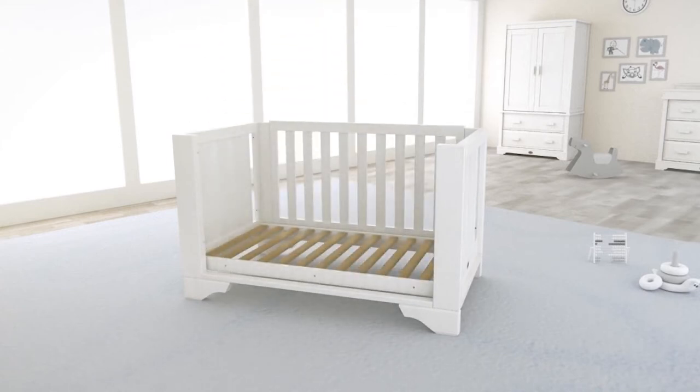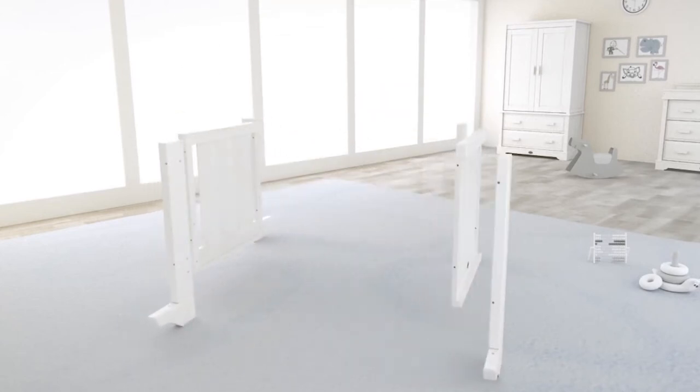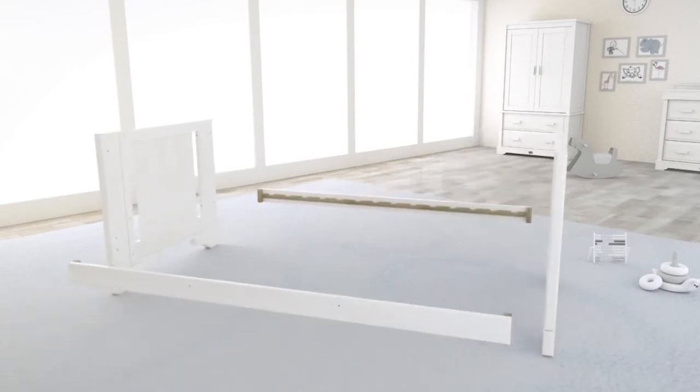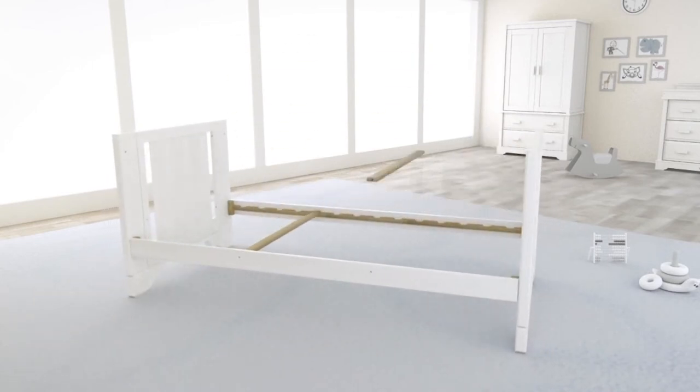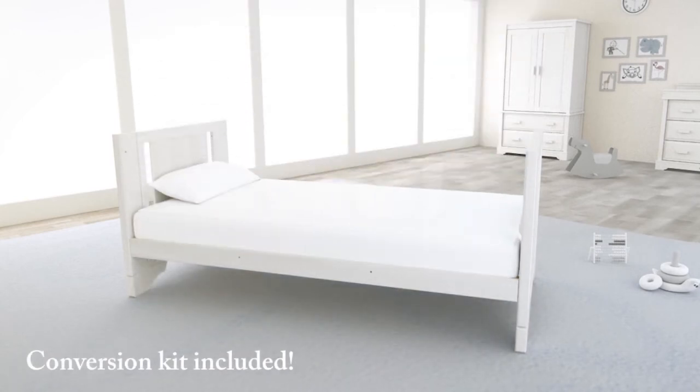Our innovative expandable technology ensures a longer lifespan and provides great value. As well as transforming into a toddler bed, the Eton expandable can easily transform into a full adult sized single bed using the easy store conversion kit included.